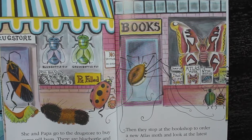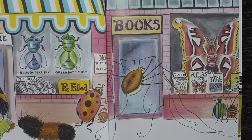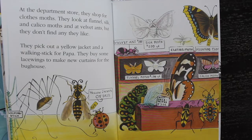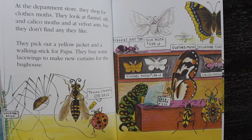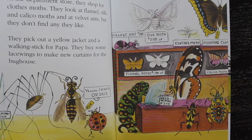Then they stop at a bookshop to order a new atlas moth and look at the latest bookworms. At the department store, they shop for clothes moths. They look at flannel, silk, and calico moths, and at velvet ants, but they don't find any they like.